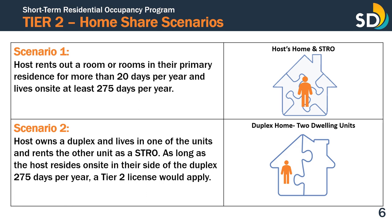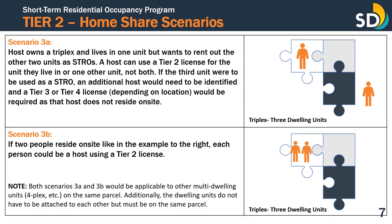A Tier 2 license will apply if a host owns a duplex and lives in one of the dwelling units and rents the other unit as STRO, as long as the host resides on-site in the unit 275 days per year. A Tier 2 license would also apply to a host who owns a triplex and lives in one unit but wants to rent out the other two units as STRO. A host may use a Tier 2 license for the unit they live in or one other unit, but not both. If the third unit were to be used as STRO, an additional host would need to be identified, and a Tier 3 or Tier 4 license, depending on location, would be required as that host does not reside on-site.